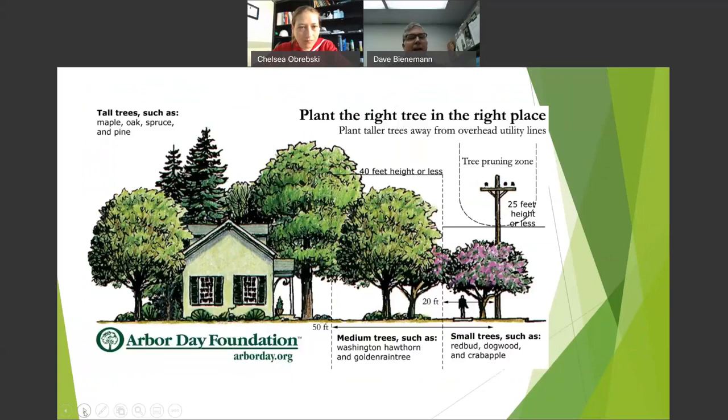This is a good chart from the Arbor Day Foundation. You can see a home with trees, and out there a big power line. Plant the right tree in the right place. Typically under power lines — about 40 feet tall — plant small trees: redbud, dogwood, crab apple, paper bark maple. In the first 20 feet from the pole, then medium trees up to 40 feet. Once you're 50 feet away, you can plant taller trees — the larger the tree, the more benefits it provides.